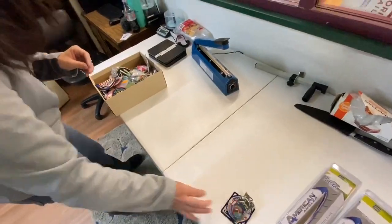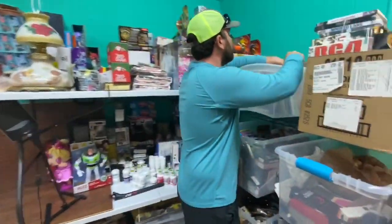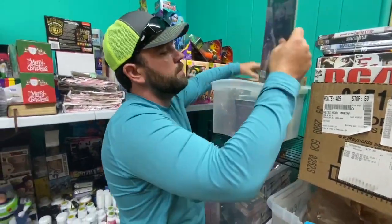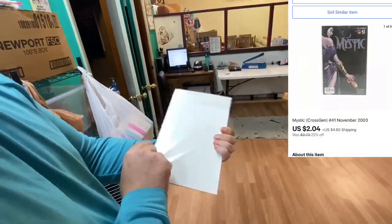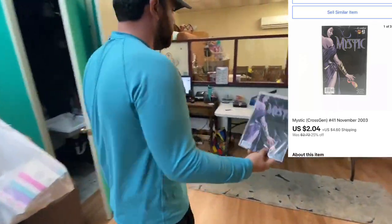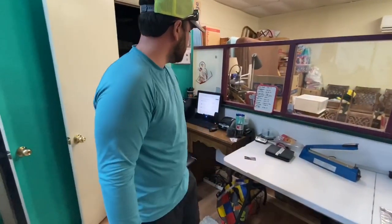First thing I'm gonna pull is a Mystic comic book. I got some of them right here — I think this is it. It's a CrossGen from November, issue 41, it's on a card, and for this right here we got $2.04 plus shipping — not big money at all. Now we got to pull a cable. It's an HDMI adapter cable that goes from HDMI to 4K, and this right here sold for $9.74 plus shipping.